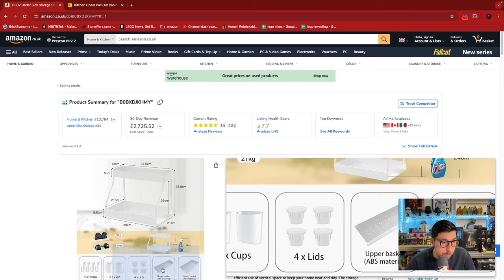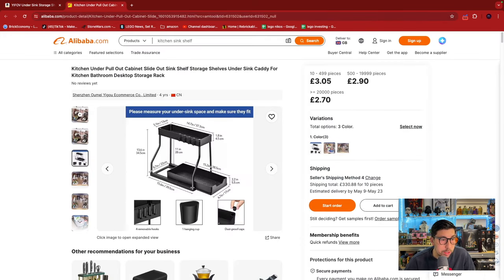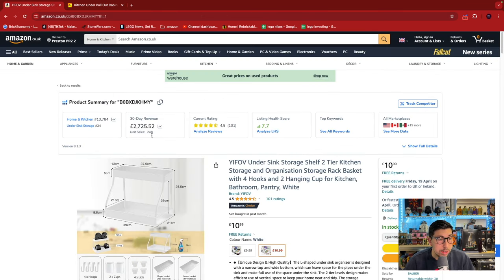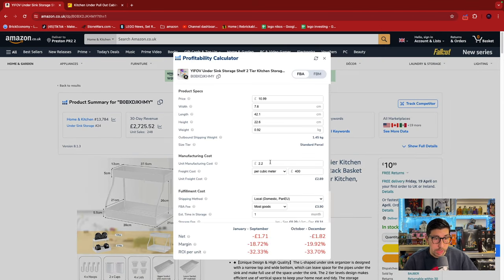It looks like we could make it work. We've got the four hoops and two cups here, and on Alibaba we've got four hoops and one hanging cup — so they've created a bit of a variation, possibly adding a few extra things to it. Say we've got the price for 300 pieces at £3, so I'm going to click on that and go to the profitability calculator. Manufacturing cost is £3; the per cubic meter price — the westbound rate is £165 per cubic meter, which I know because I received that email literally yesterday. Let's put £185 to also cover clearing costs in China.